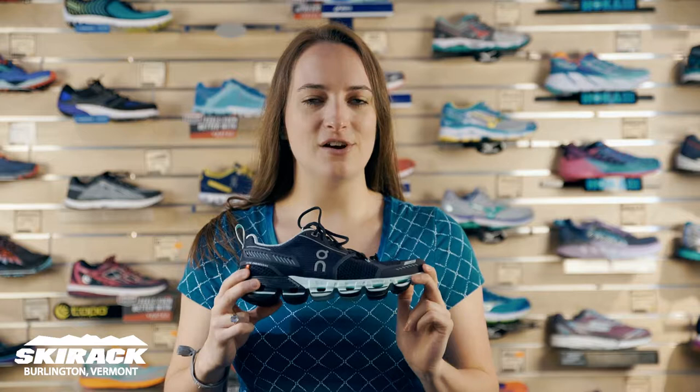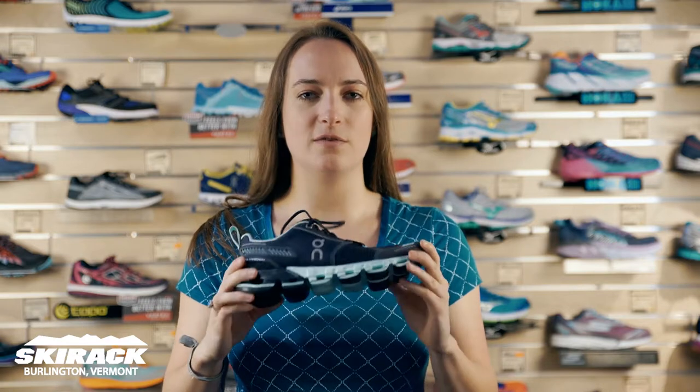Hi, my name is Laura from the Ski Rock Run Center and I wanted to introduce a newer brand to you guys today. This is a brand called On, they're from Switzerland. This is a shoe called the Cloud Flyer — it's actually one of my personal favorites. Super lightweight, really nice styling.